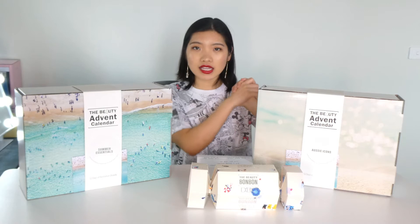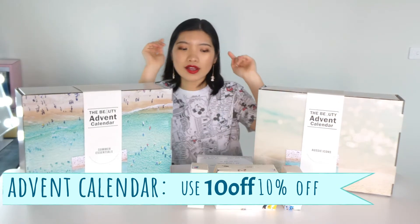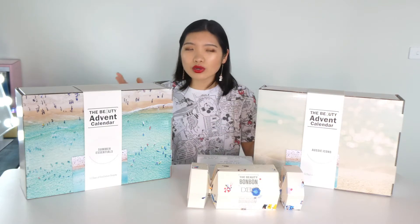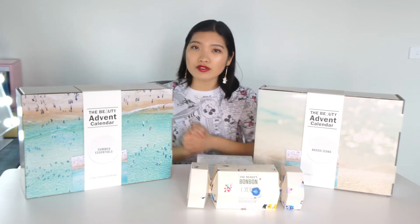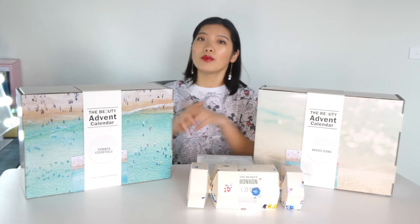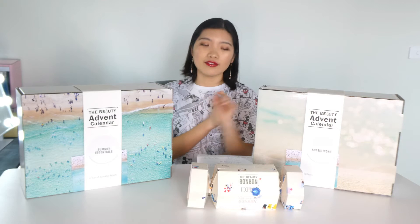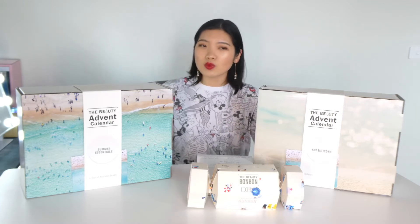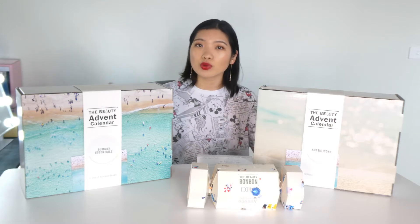She was kind enough to send us a discount code for the event calendars — it's 10% off — and also a discount code for the bonbons: buy 3 for the price of 2. I want to mention before we dive into the unboxing: this video is not sponsored. I did email the company and we chatted, and they gave me a discount code when I purchased my own event calendars with my own money. The code I provide is not earning me any commission, and the links I provide are not affiliated. I just really want to support a local company, and I see no one talking about this while we're in Australia trying to buy beauty advent calendars.